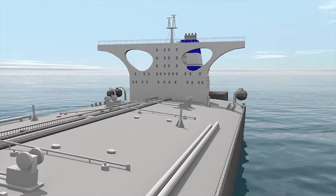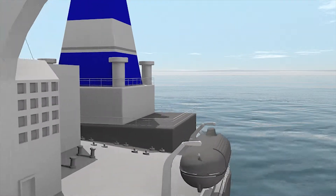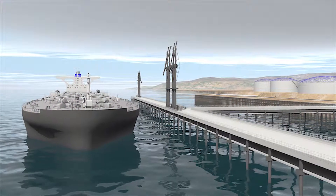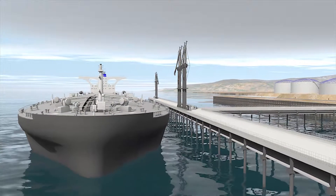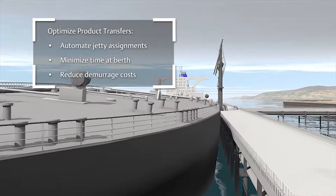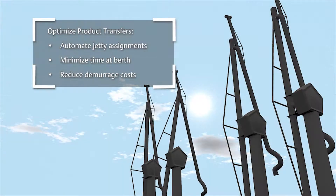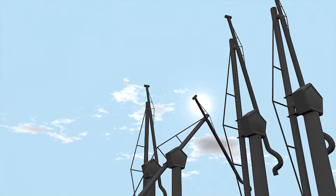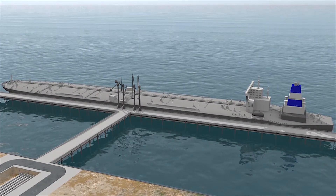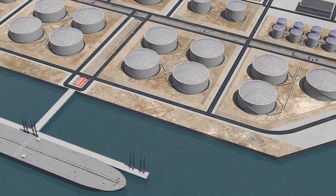But what if your operation was designed to help you meet changing customer requirements? Streamline your logistics. Improve the flexibility of your line-up and avoid process constraints.